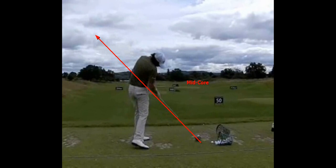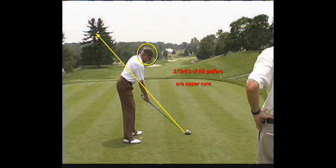You shouldn't take a tour player like David Toms or Rory or Tiger and say we need to get your hips rotated more like the average tour player, because the truth is two-thirds of all golfers are upper core.